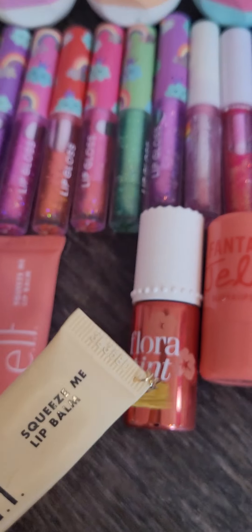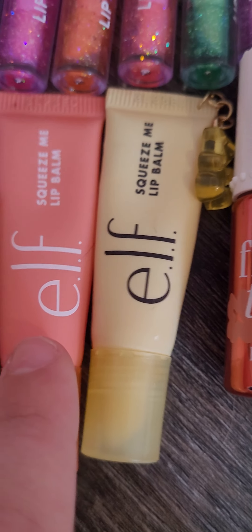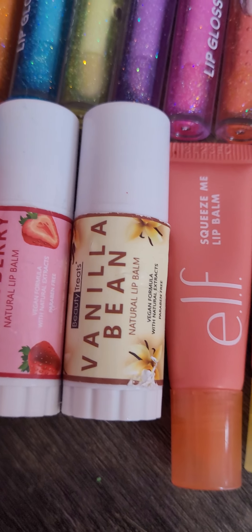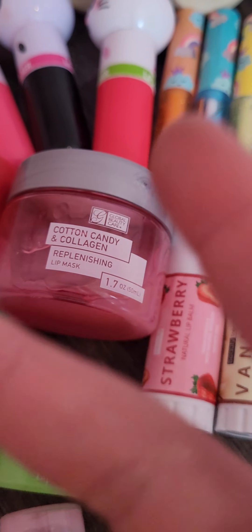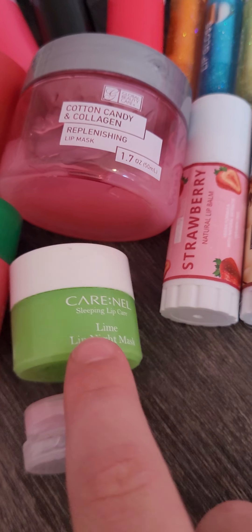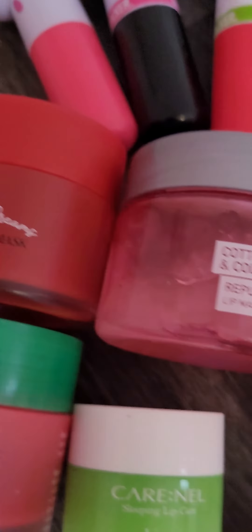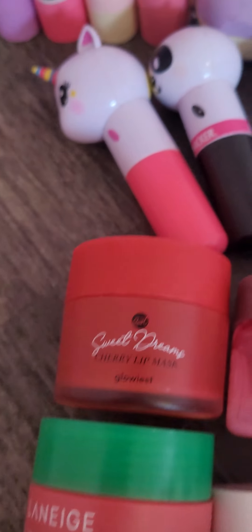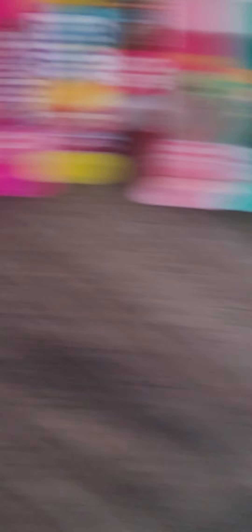Some lip tints — I have Fantasy Jelly, Benefit Floratint. This ELF Squeeze Me lip balm that I put a little keychain on is in vanilla frosting, and another ELF Squeeze Me lip balm in strawberry. Then these two lip balms in vanilla bean and strawberry. A lip mask from the Dollar Tree in cotton candy, a clearance lip mask in lime, a sample lip mask in sweet candy, another lip mask in cherry, and a Laneige lip mask in watermelon pop sorbet.